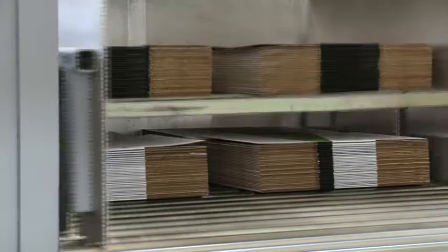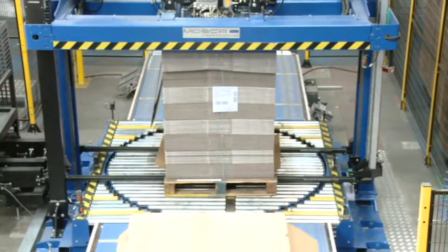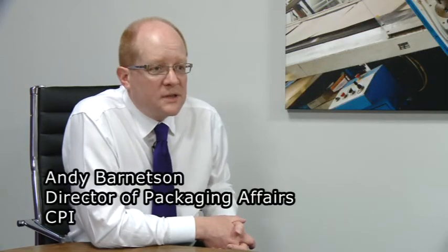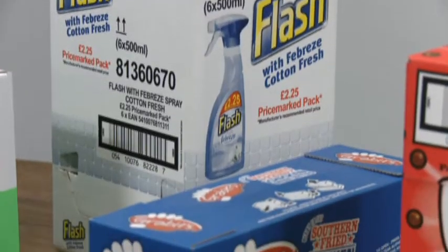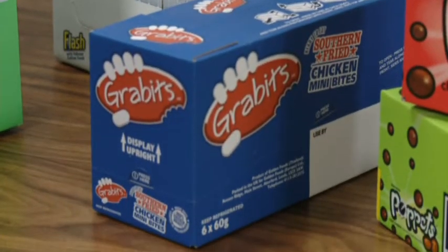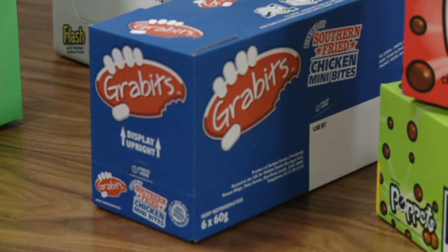Today we're at a corrugated cardboard factory in the north west of England where they make a wide range of cardboard boxes for retailers and for brand names. Corrugated is used to package all the goods that we buy on a day-to-day basis. All the brand names, all the retailers use it. Virtually everything that we buy nowadays comes packed in corrugated, or it's been packed in corrugated at some point.